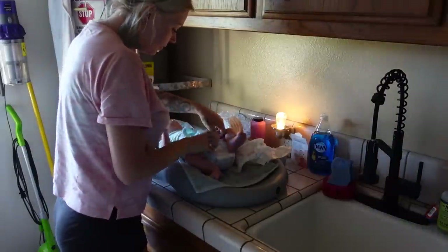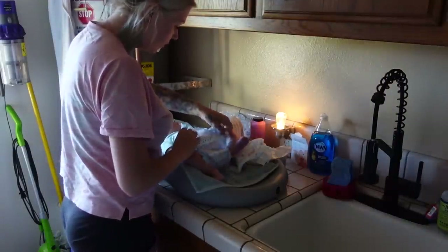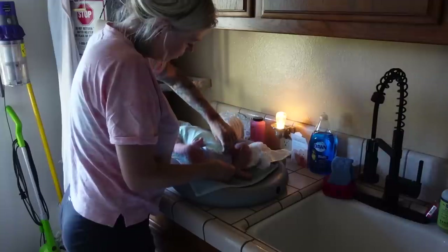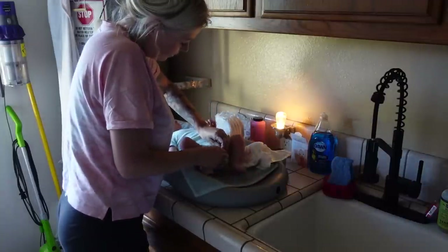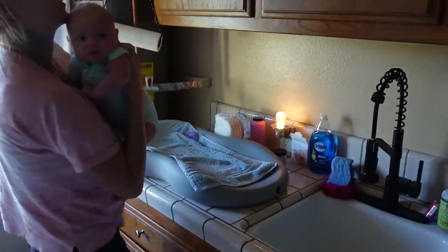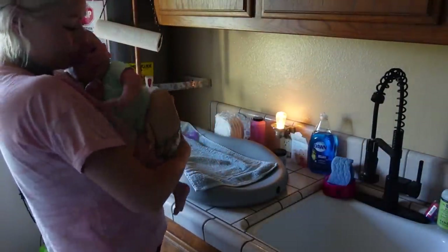Once Harlow is satisfied, we'll go in the laundry room — we still need to remodel it, but look at this faucet that Nick put in. When she has a blowout, we just stick her under the faucet and it is so clean and amazing. I absolutely love it. Once she's got a clean diaper, we go into the living room.